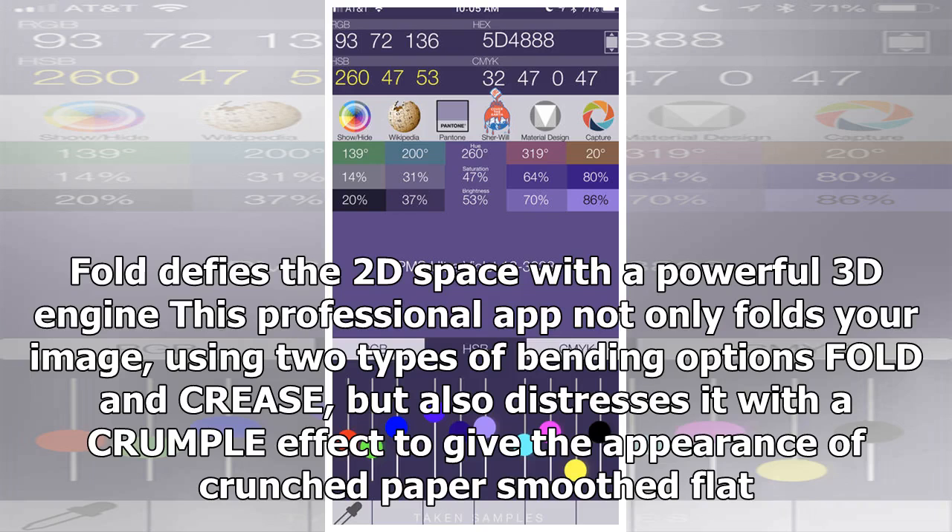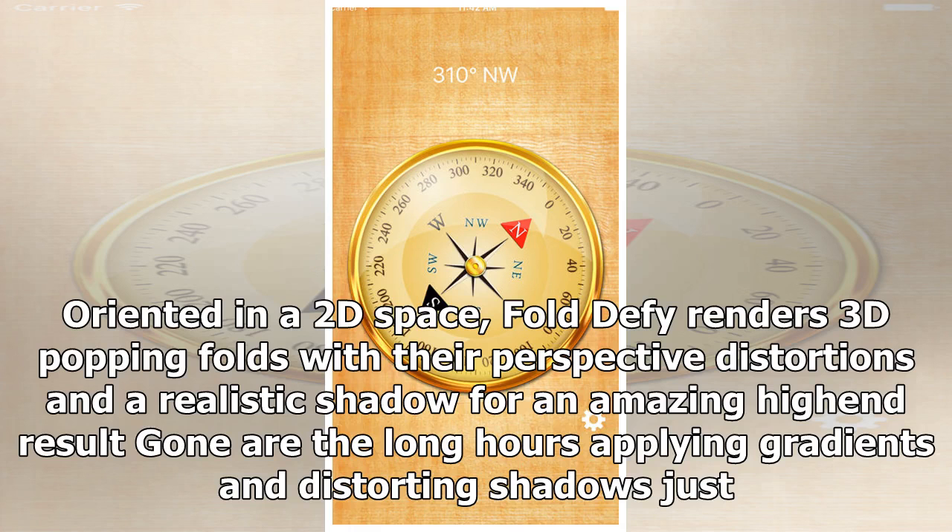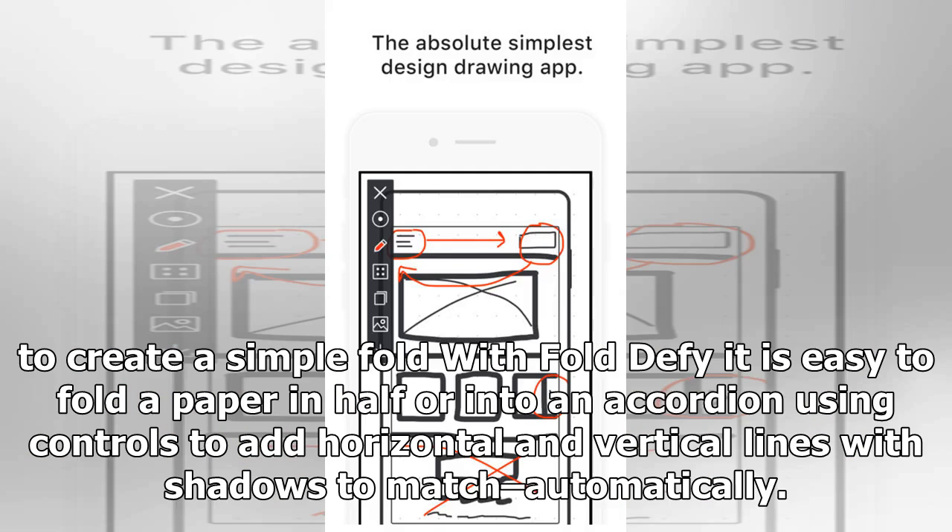Fold Defy, normally $2.99. Fold Defy defies 2D space with a powerful 3D engine. This professional app not only folds your image using two types of bending options — fold and crease — but also distresses it with a crumple effect to give the appearance of crunched paper smoothed flat. Fold Defy renders 3D popping folds with perspective distortions and realistic shadows for an amazing high-end result. Gone are the long hours applying gradients and distorting shadows just to create a simple fold.